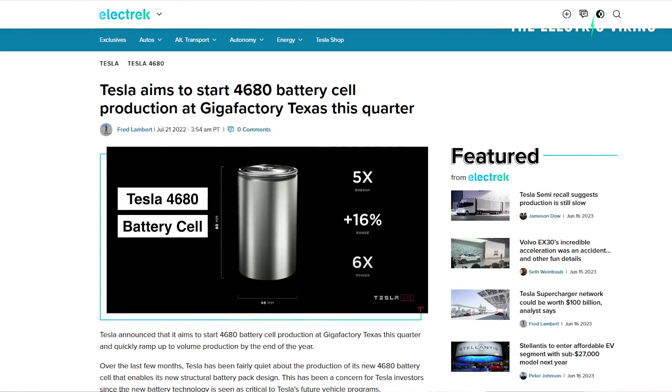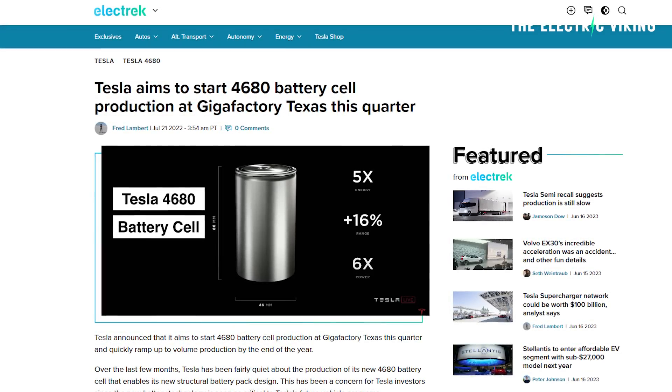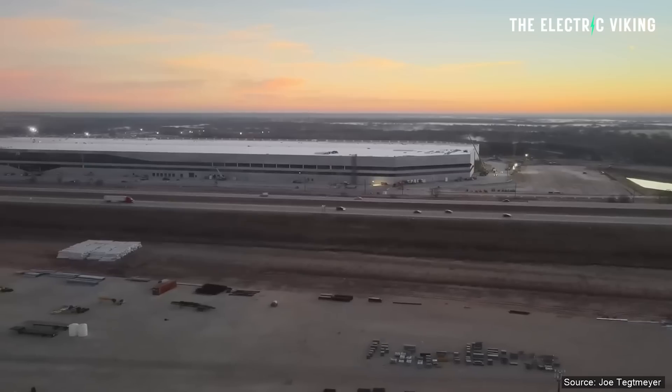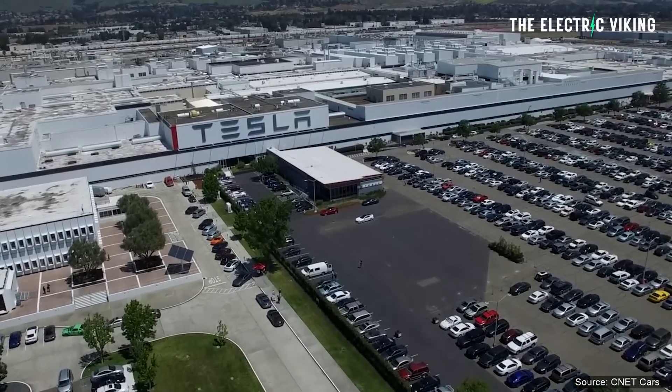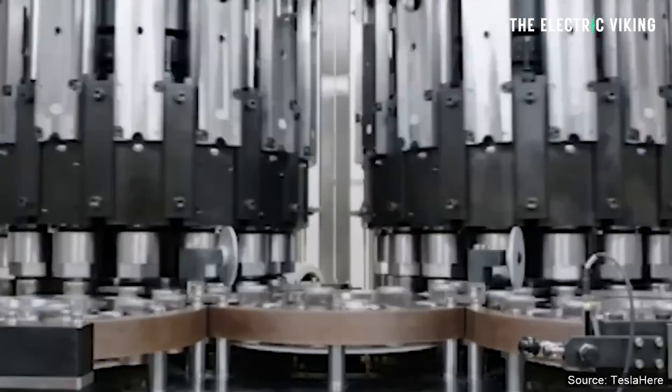Tesla has announced what is a fairly significant milestone in ramping up 4680 battery cell production at the Gigafactory in Texas. They've confirmed they've produced 10 million cells at that plant. This doesn't include the cells they've produced at their facility at Cato Road in California, which is another battery location. And of course, Tesla has just hired a 210,000 square foot facility down the road from Fremont's factory in California, where they'll also build more 4680 cells.